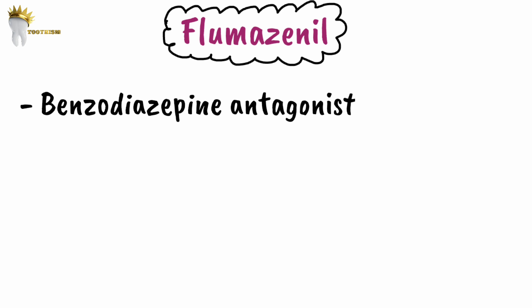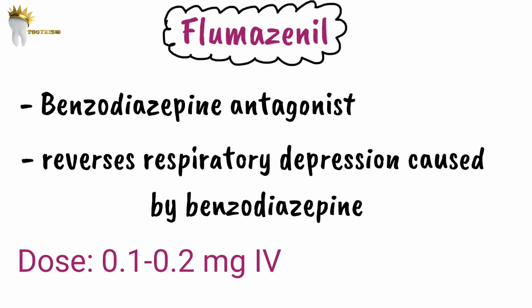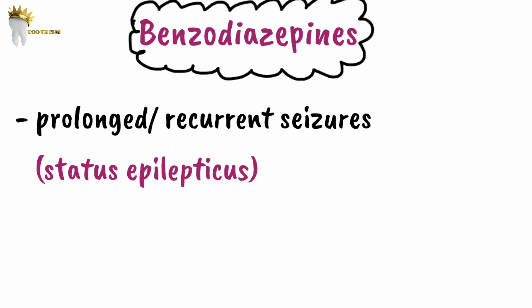Benzodiazepines are commonly used in IV sedations and can cause respiratory depression as a side effect. Flumazenil is a specific benzodiazepine antagonist that reverses sedation and respiratory depression from benzodiazepine administration. The dose is 0.1 to 0.2 mg IV given in increments, with a maximum dose of 1 mg.